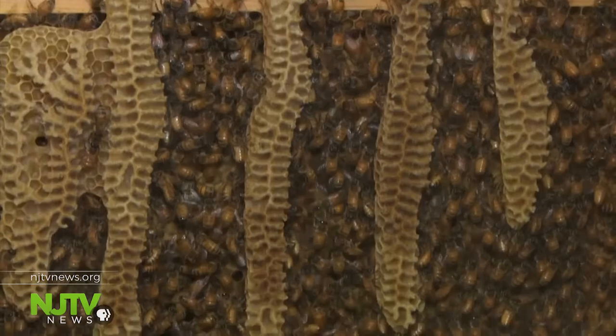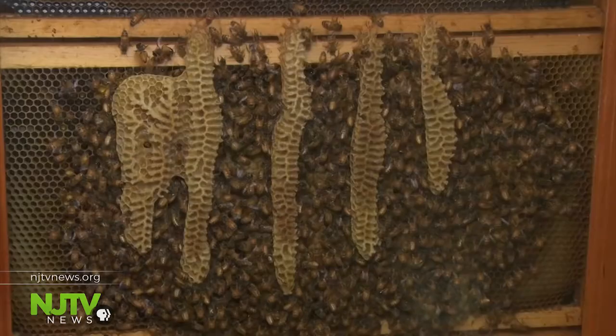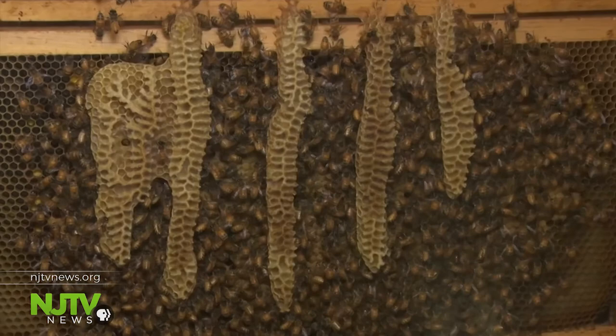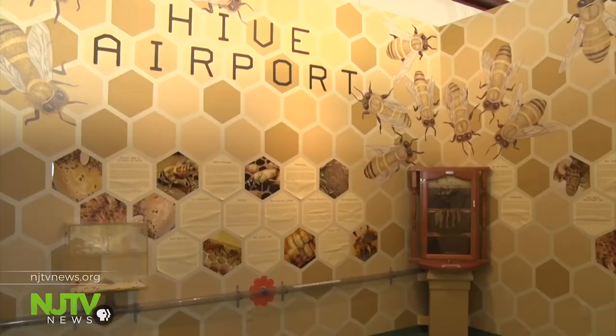Not far from the spiders are the busy bees. Bees are pollinators, and all across the country there are orchards and giant farms — big agricultural operations that rely on bees to pollinate their crops. If all the bees disappeared overnight, we would likely run out of food.